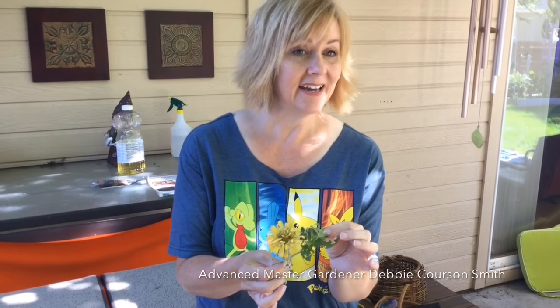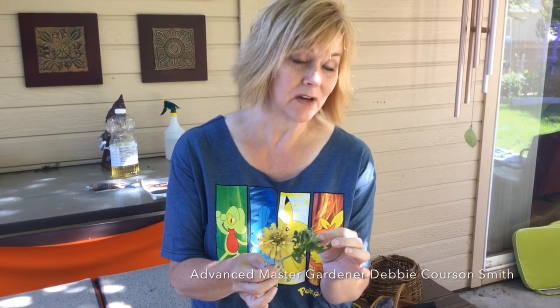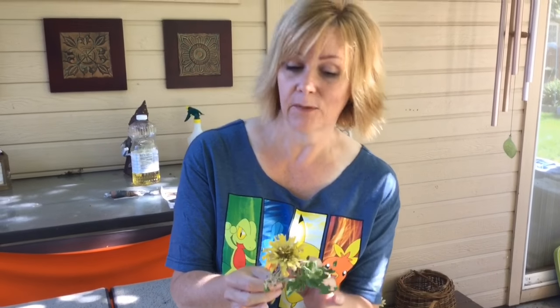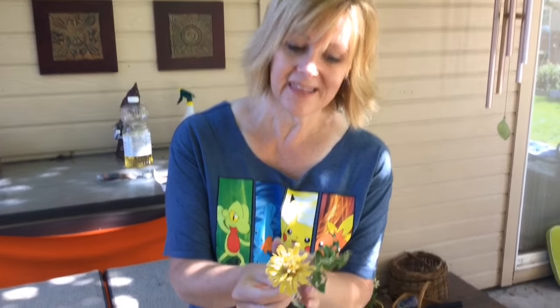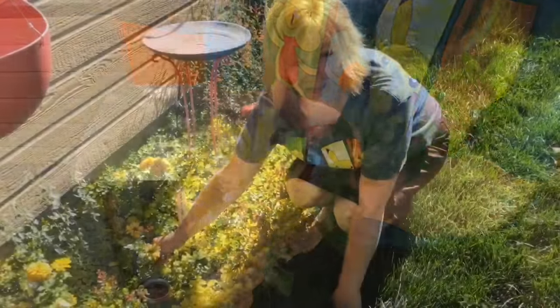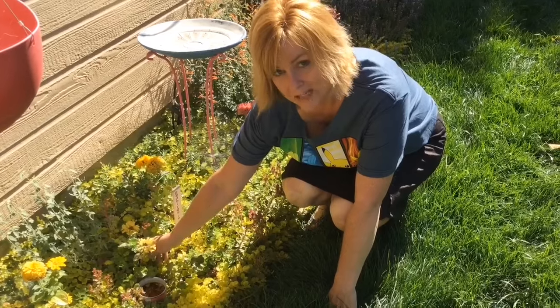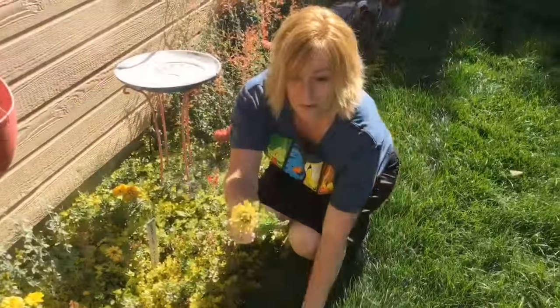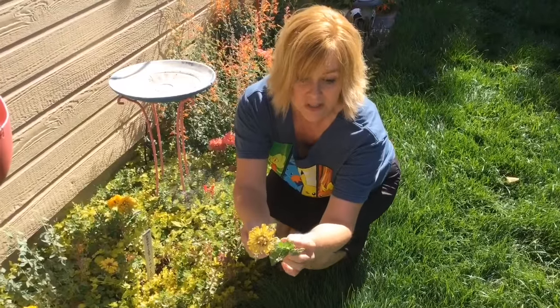Because earwigs feed at night, it's hard to see them and know that they're causing damage. You need to inspect your crops and your flowers frequently because this kind of thing can happen within one or just two nights. They especially love ornamental flowers and basil — they love dahlias and they love zinnias.